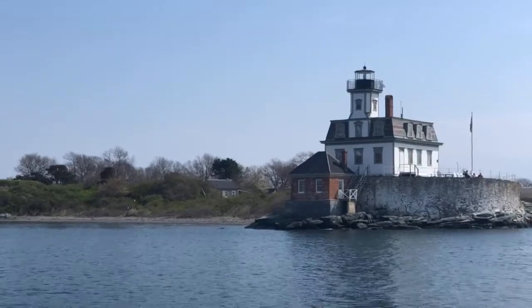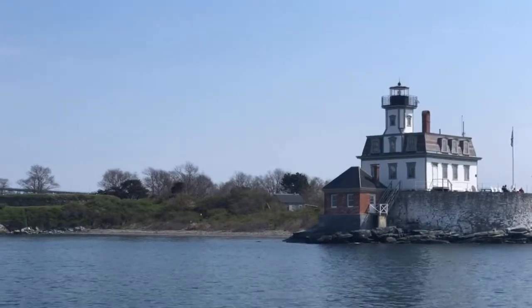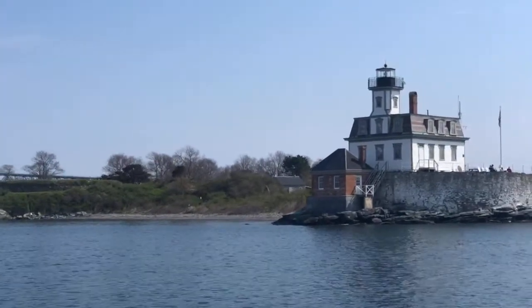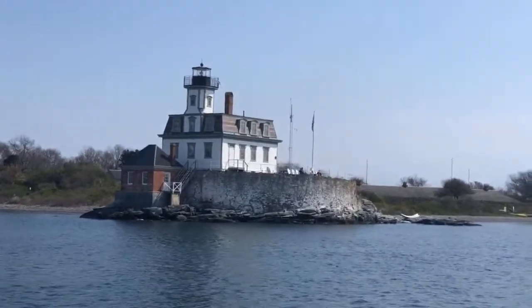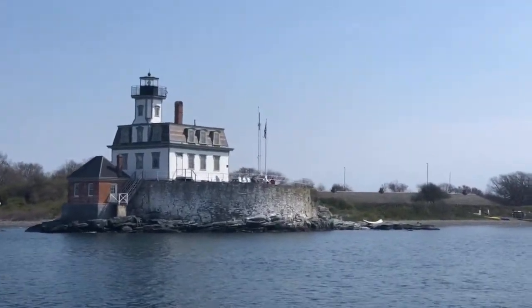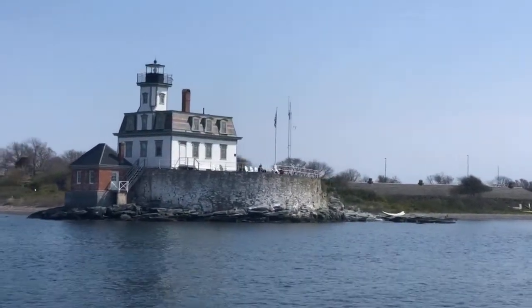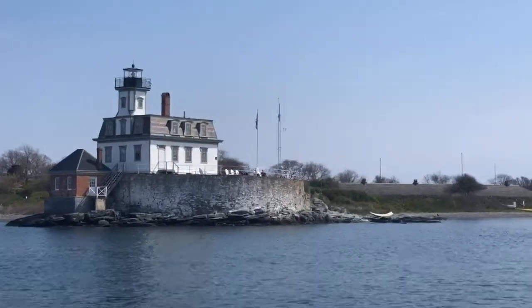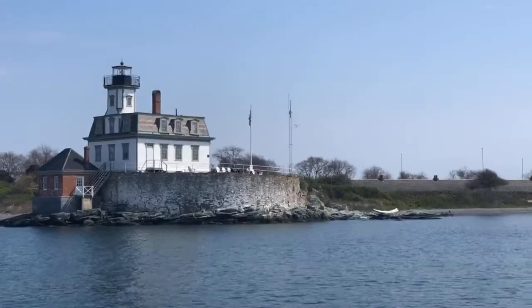The lighthouse is just one part of the history of Rose Island — the history dates back long before the lighthouse. Native Americans, the Narragansetts, used to summer out here because the waters have lots of fish and great shellfishing right around it. It was a nice, safe place right in the middle of the wonderful cool sea breezes that come up the bay, so it was a great spot for them to summer.